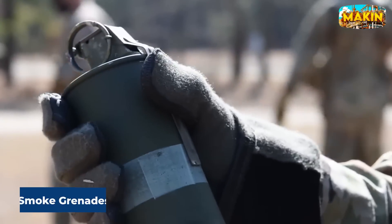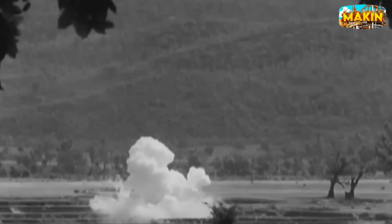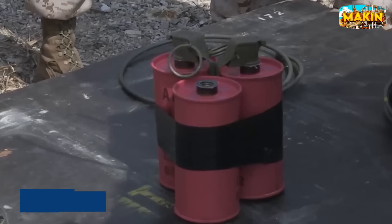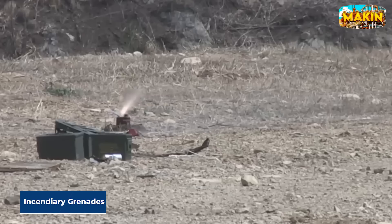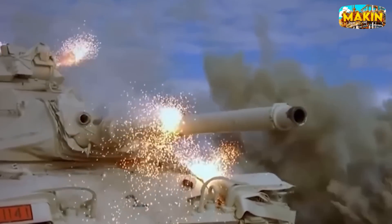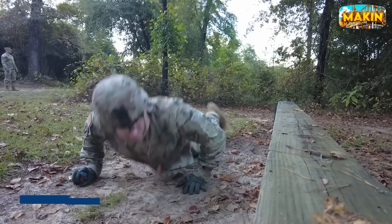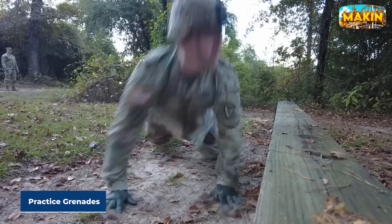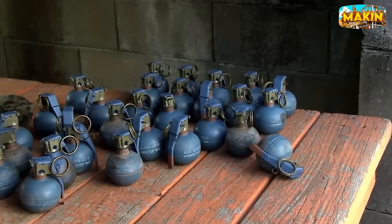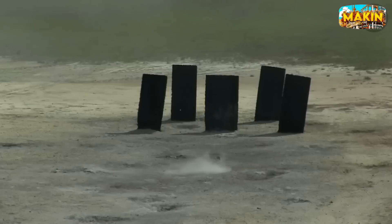Next we have smoke grenades, which create thick smoke for signaling, marking positions, or providing cover. You've seen scenes in action movies where the battlefield is suddenly hidden by a cloud of smoke, making it hard to see. Then there are incendiary grenades, designed to start fires or destroy equipment with intense heat from a chemical reaction — these grenades set everything on fire, turning the battlefield into a blaze. Let's not forget practice grenades, which are crucial for training. They help soldiers prepare for actual combat by teaching them the skills they need.